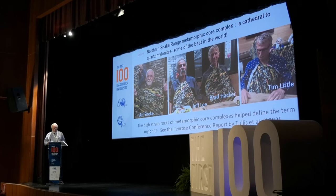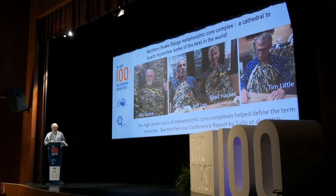A number of brilliant scientists have contributed to the understanding of metamorphic core complexes, including Art Snoke from the University of Wyoming and Brad Hacker from Santa Barbara. This site in the North Snake Range was the subject of a Penrose conference in 1982 led by Jan Tullis, with a special session focused strictly on the formation of mylonites, and most of the foundational work was done by the people at that conference.